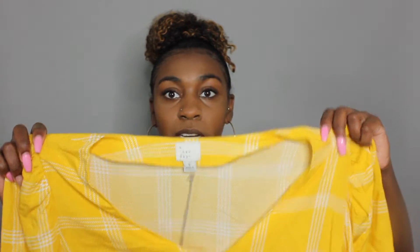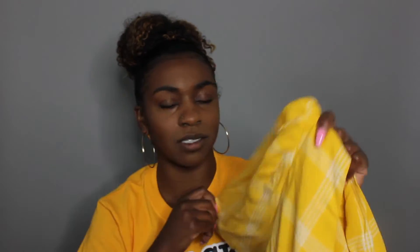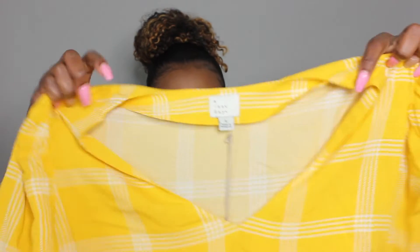Again from Target, I got this really nice yellow blouse. It has an interesting sleeve — I'm not sure what you'd call it, like a two-quarter sleeve maybe? But what really drew me to this was the color. I got it in a size small.